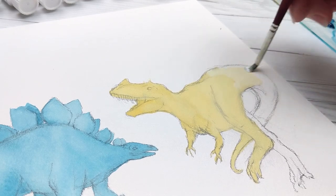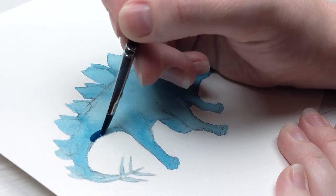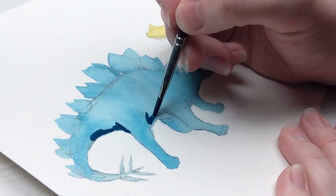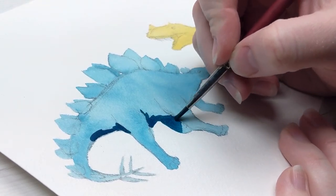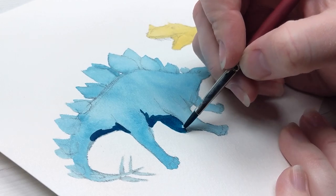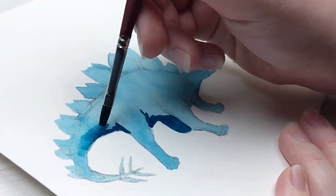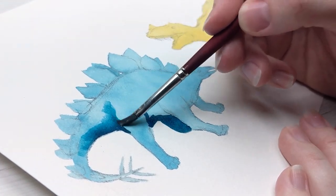My favorite dinosaur ever since I was a kid, because of James Gurney's artwork, has always been Parasaurolophus, more colloquially known as the duck-billed dinosaur. Some of you who have been around the channel for a while might remember a video I did last summer doing a sketchbook spread of this dinosaur — the link for that video will be in the description below — but it also meant that I needed to pick a new species for today's video.